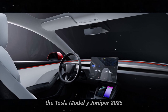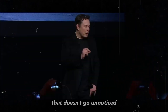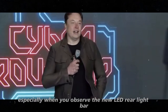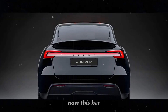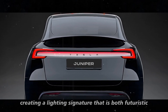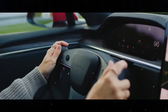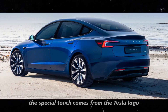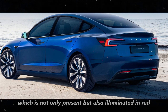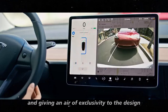The Tesla Model Y Juniper 2025 brings a visual transformation that doesn't go unnoticed, especially when you observe the new LED rear light bar. This bar now extends across the entire width of the vehicle, creating a lighting signature that is both futuristic and sophisticated. The special touch comes from the Tesla logo, which is not only present but also illuminated in red, standing out at night and giving an air of exclusivity to the design.